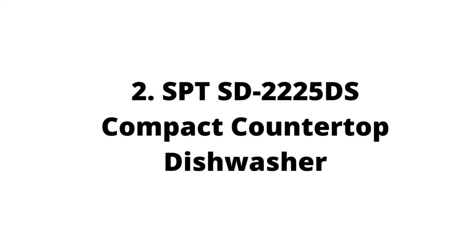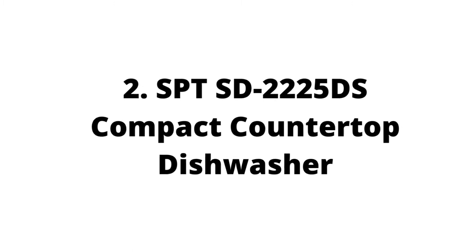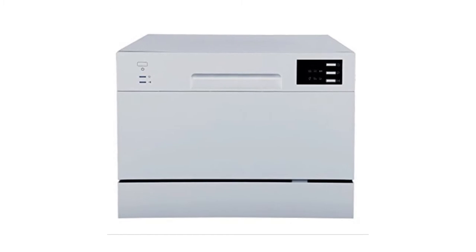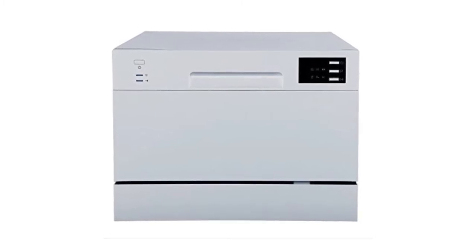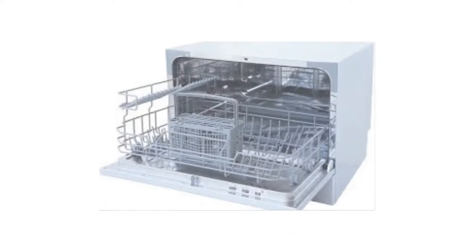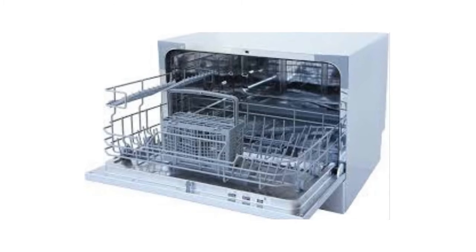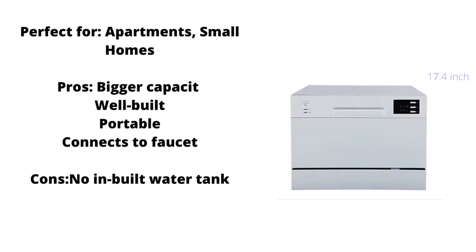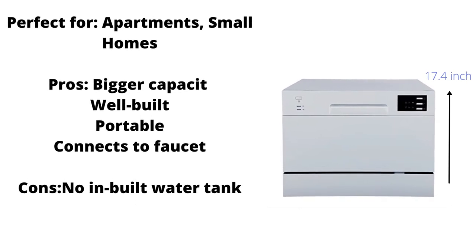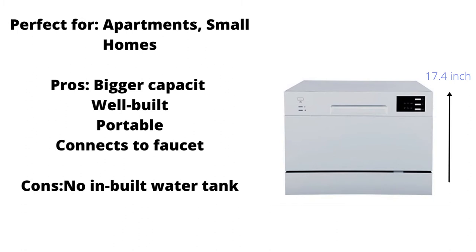For our next pick, we're sticking to countertop dishwashers, this time recommending a slightly larger product from SPT. This standalone unit is a powerhouse for any small kitchen, connecting easily to a kitchen faucet, providing a great experience for not a lot of money. This dishwasher is perfect for apartments, office kitchens, or any small-sized kitchen.